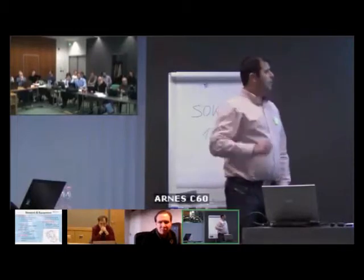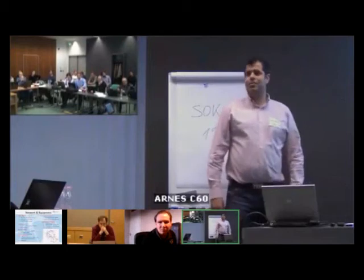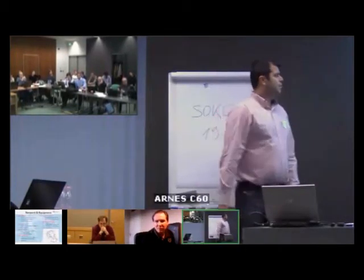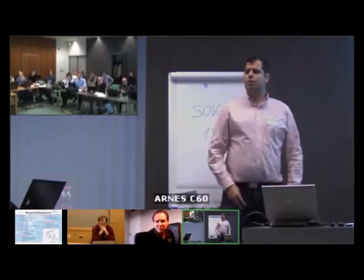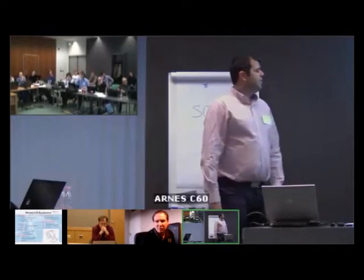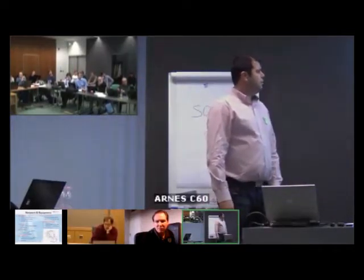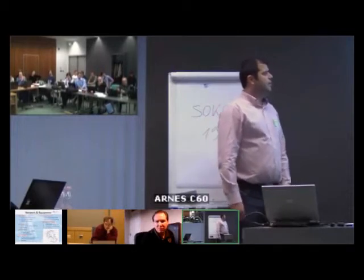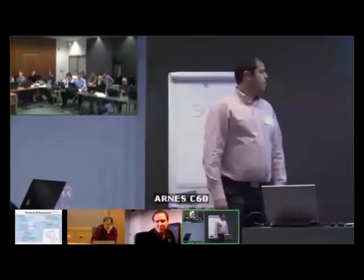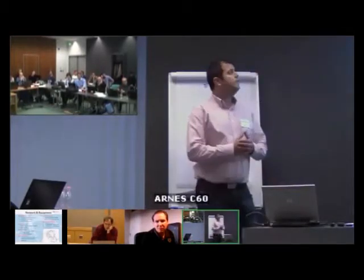With regard to switching equipment, we have a diversity of vendors in our network. A lot of these switches are used either as aggregation switches, RCP switches, or even in our data centers. We have a lot of 3750, 2970 Cisco's, Juniper EX4200, Extreme EX450A or EX350. And also we have Cisco 6500 in one of our data centers.